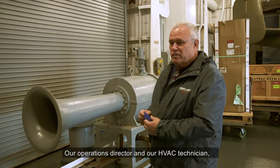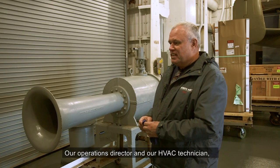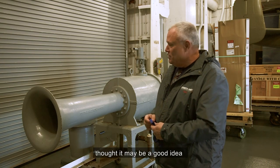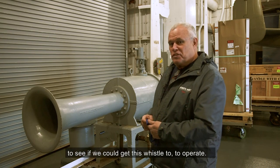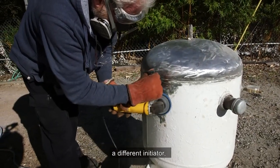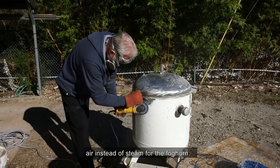Our operations director and our HVAC technician, who is an engineering type and very mechanically inclined, thought it may be a good idea to see if we could get this whistle to operate. Our engineering crew was able to fabricate a different initiator — air instead of steam — for the fog horn.